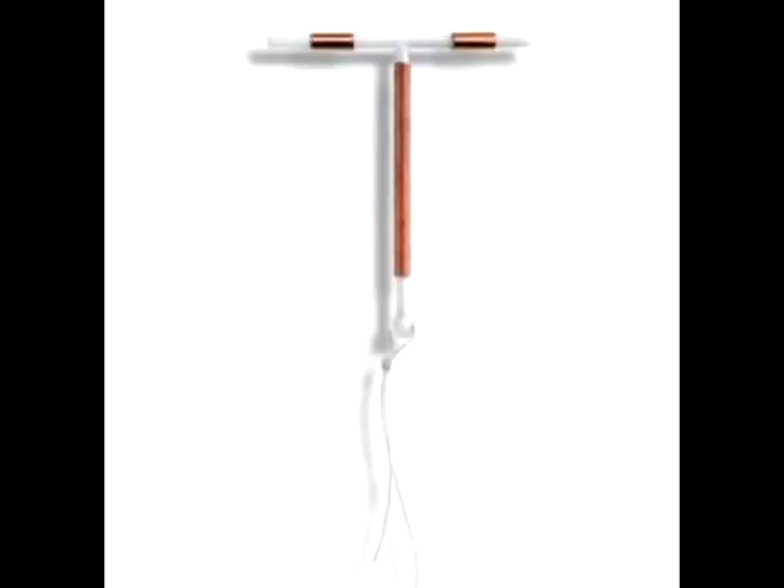The other type of IUD is called the ParaGuard, and it doesn't have hormones, so it works a little differently. It's covered in copper wires coiled around the T-shape — that's why it's also called the copper coil. That copper keeps the uterus in a mild state of irritation, making it very difficult for anything to implant on the uterine wall, so no implantation, no pregnancy. The ParaGuard is good for up to ten years at a time.